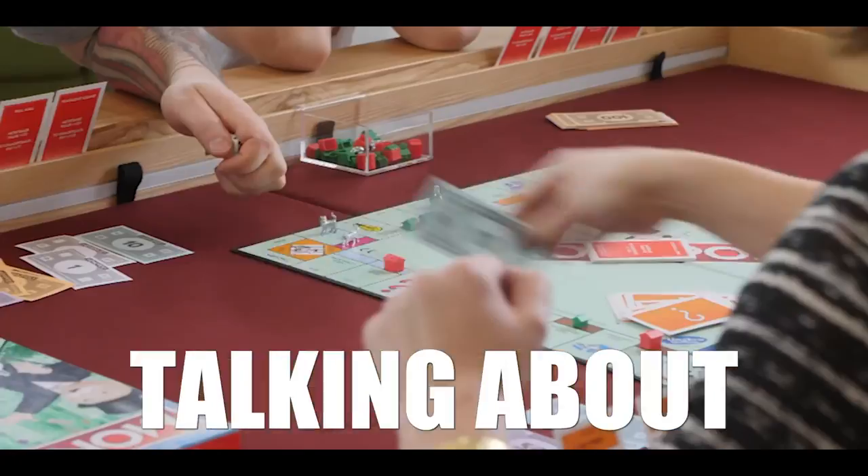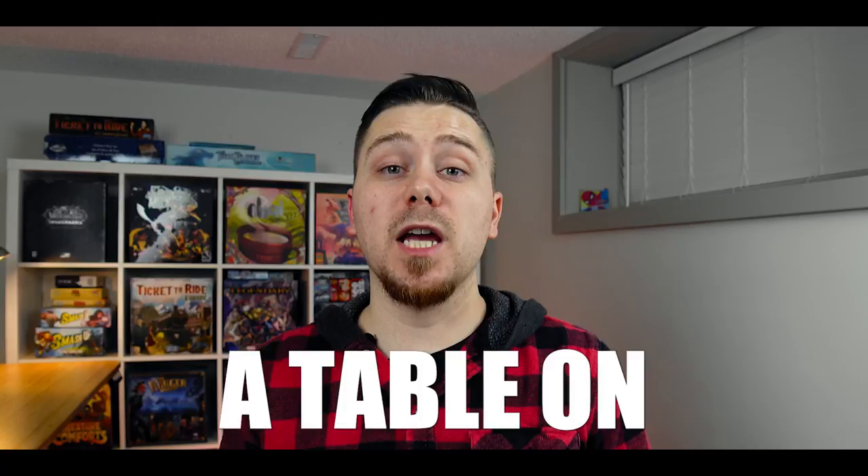Today I'm going to be talking about 10 different gaming tables to help you guys decide what table is right for you. So whether you are a board game player or a Warhammer D&D player, there's sure to be a table on this list that is right for you.